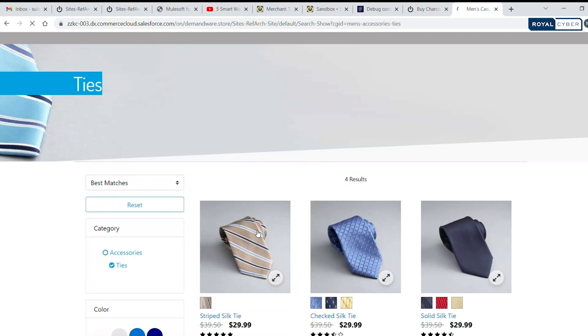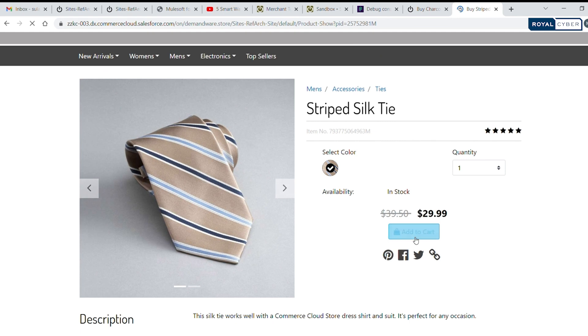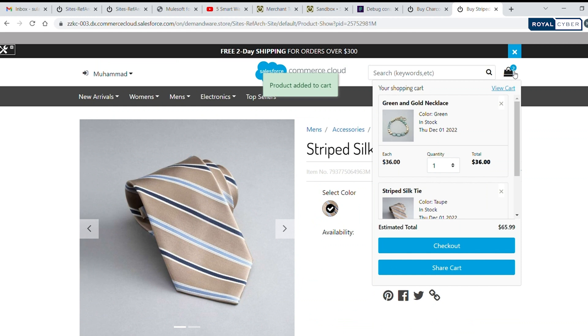They can still share their cart with you to make a purchase for them. That's where Cart Sharing for Salesforce comes in. With this B2C Commerce link cartridge, you can effortlessly collaborate with your friends or family to bring online shopping dreams to life.